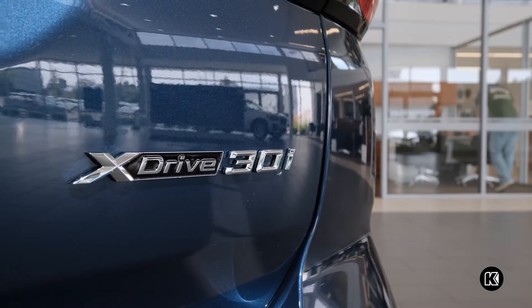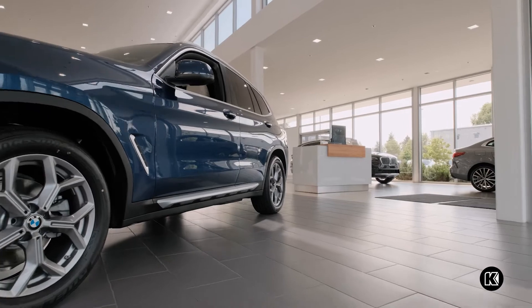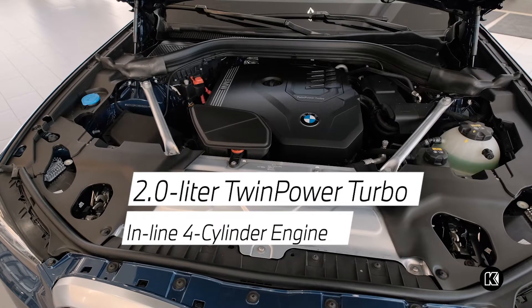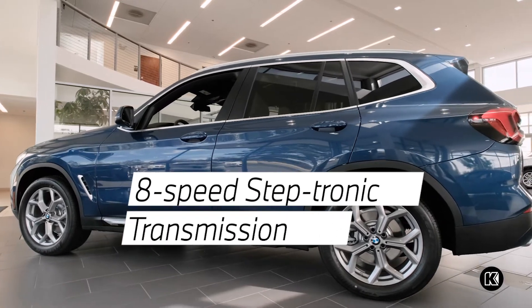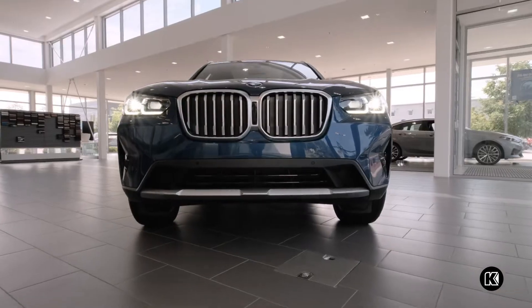The redesigned 2022 BMW X3 blends sports car dynamics with the practicality of a compact SUV. The 2.0-liter twin-power turbo in-line 4-cylinder engine delivers up to 248 horsepower, paired with an 8-speed Steptronic transmission for smooth shifting and responsive acceleration.